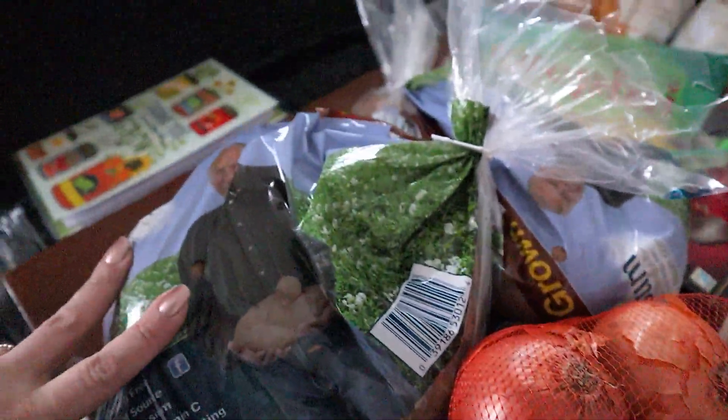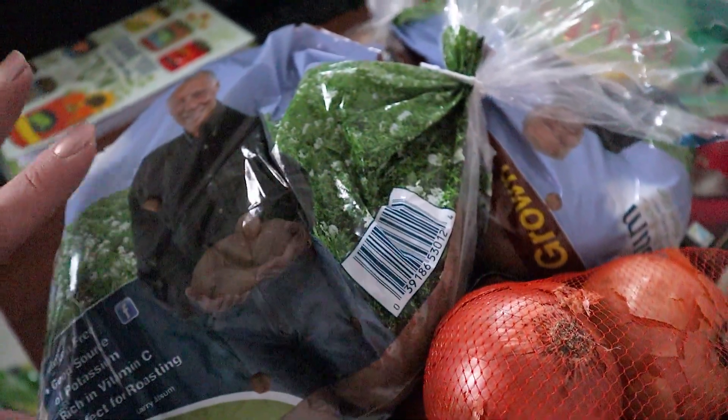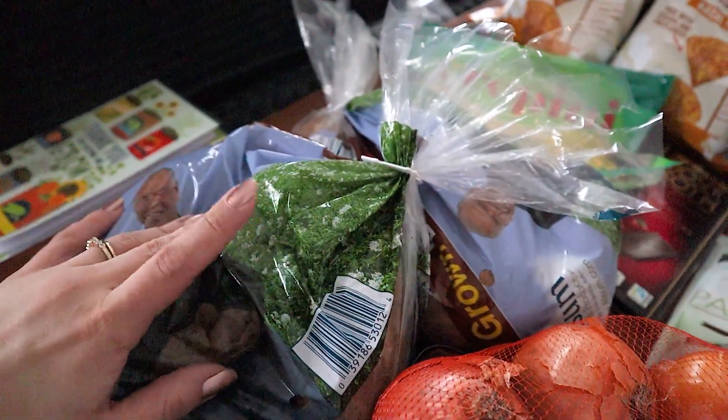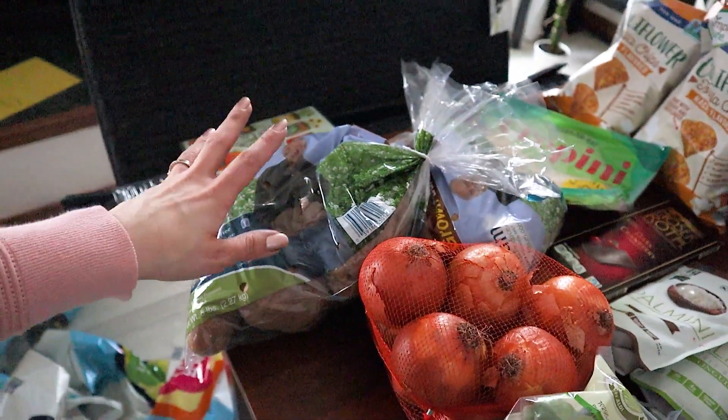We also got some onions because we're running low, and potatoes — just the five-pound bags. We don't use them all the time, but we definitely need to have them because when we use them, we do go through them. And for Valentine's Day, I was going to make a special homemade mashed potatoes that everybody loves.